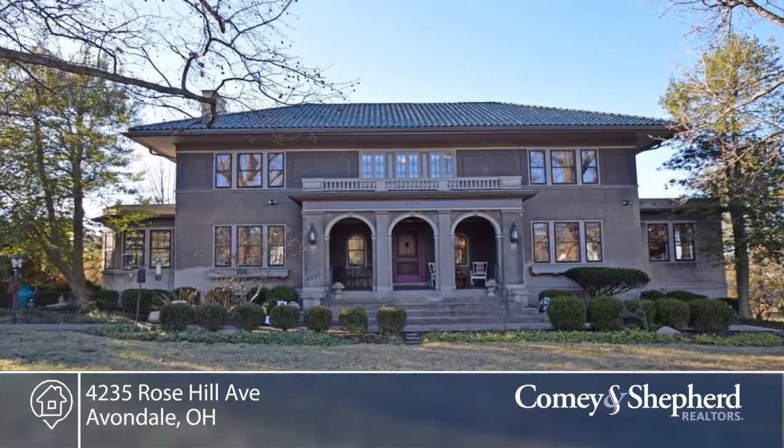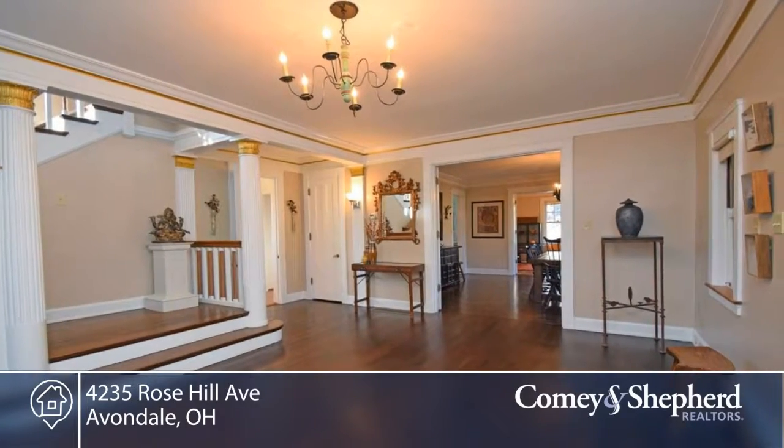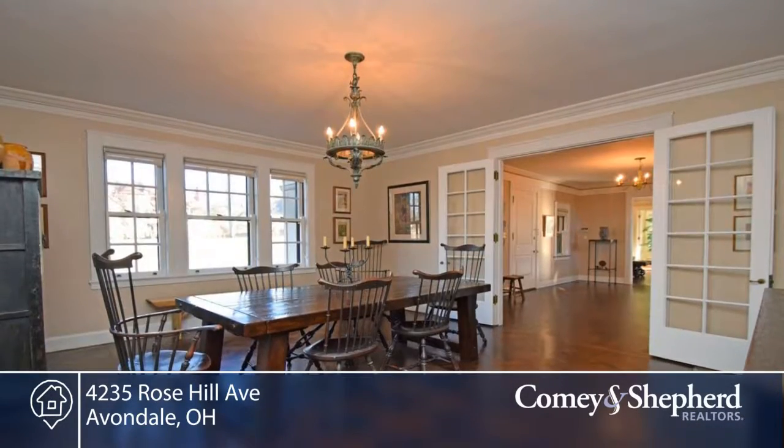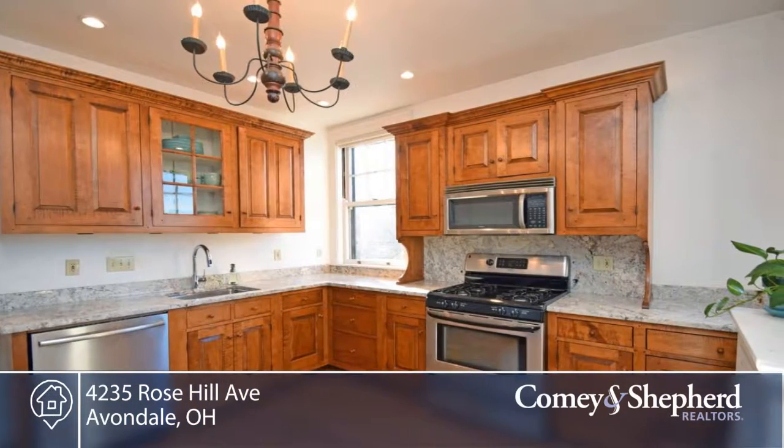Here's a stunning and pristine, bright and neutral stucco home with five bedrooms, three full and one half bath. It's on a peaceful, private setting in historic North Avondale. There are architectural details galore.